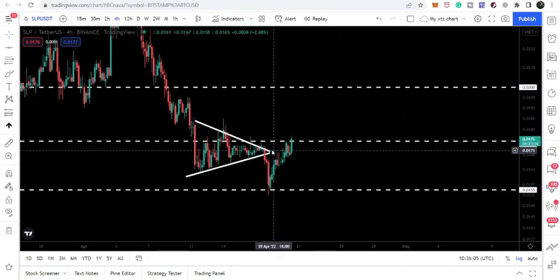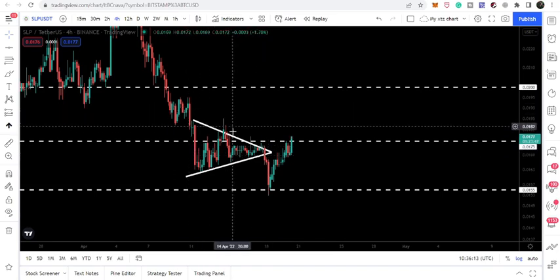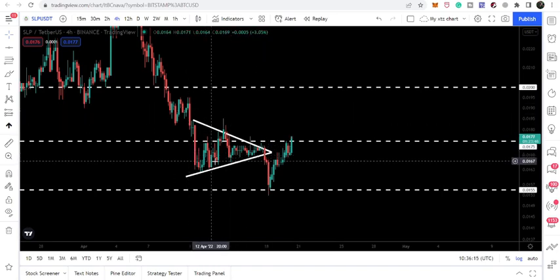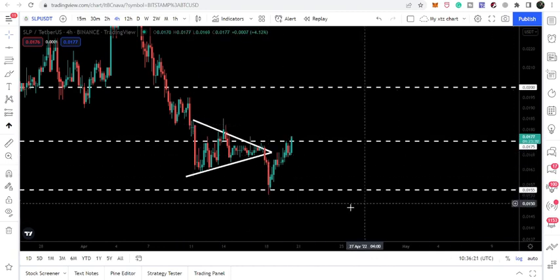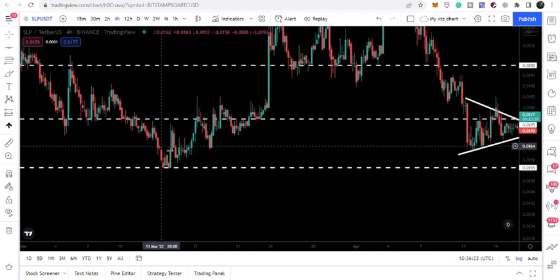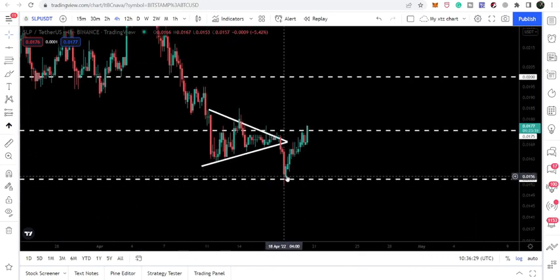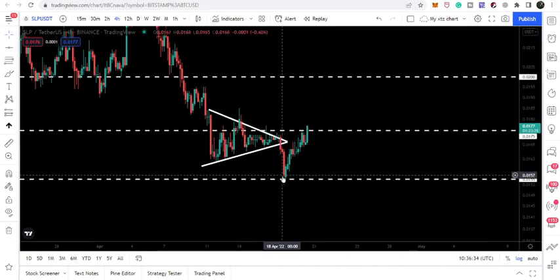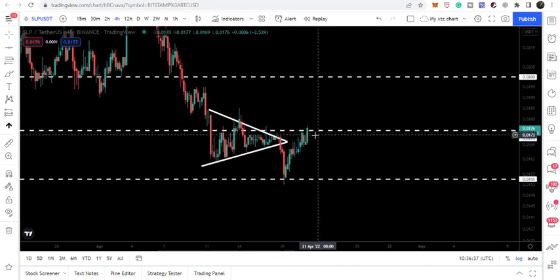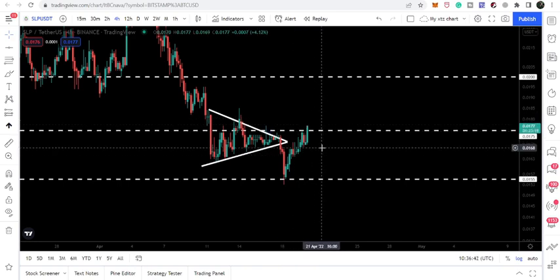Now let's take a look at the four-hour time frame chart. Here we were watching this symmetrical triangle — in my previous video I showed it on the hourly time frame, but right now I'm showing it on the four-hour. After the breakdown, the price line tested this support of 1.155 cents, which has been acting as a very nice support back in March 2022. Right now we had another bounce from this support and SLP is trying to break out the next resistance of 1.75 cents.